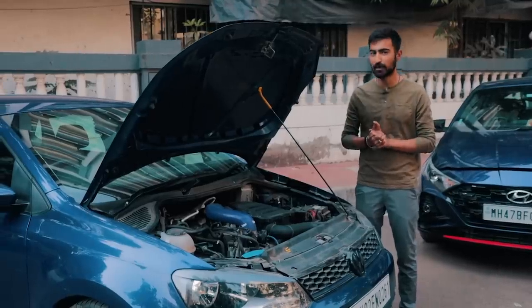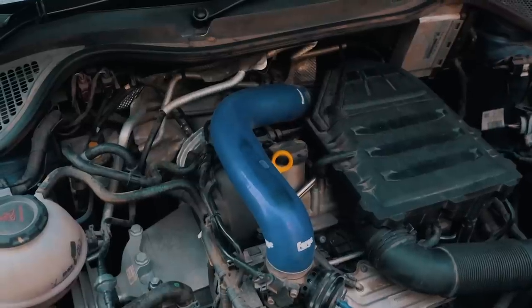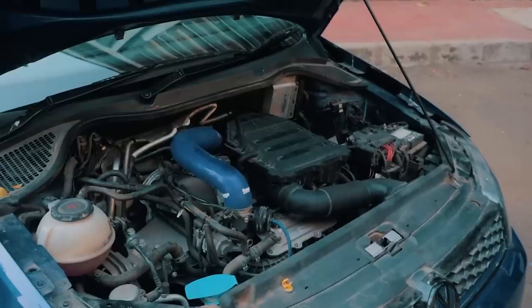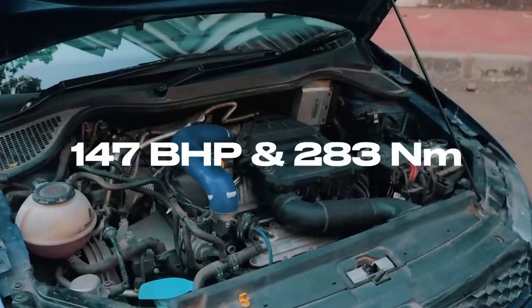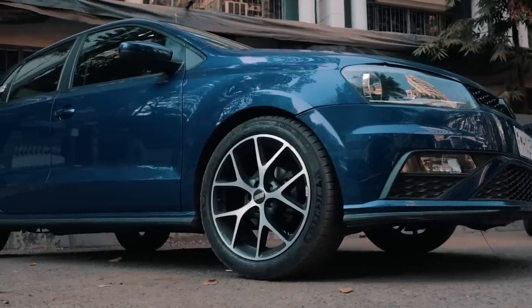The mods on this Polo include an Automech full system exhaust, a forged blow-off valve, and Bilstein B4 dampers with Eibach springs. It runs a Stage 2 ECU remap from Superchips that now makes 147bhp and 283 Newton meters of torque. And how could I miss those sexy looking BBS 17-inch rims?